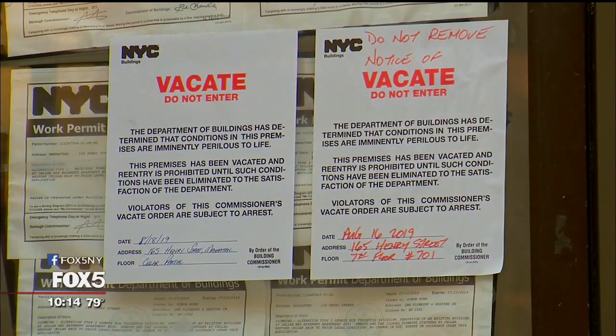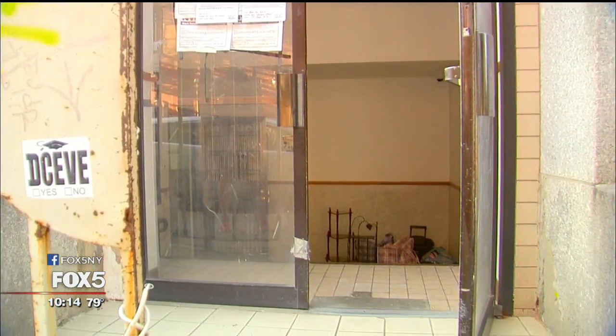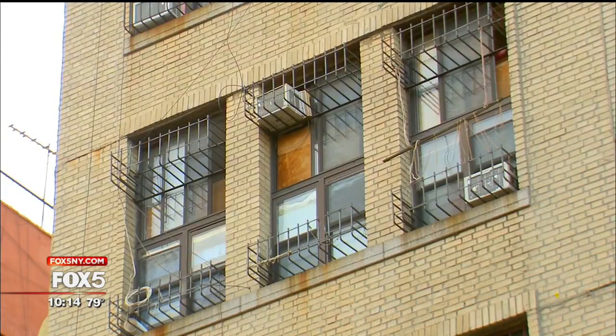Inspectors had to vacate two condominiums here after two different landlords illegally converted this housing into dangerously small rentals. Neighbors confirmed they saw a lot of people coming and going from the building. Inspectors found the condos divided in half horizontally.